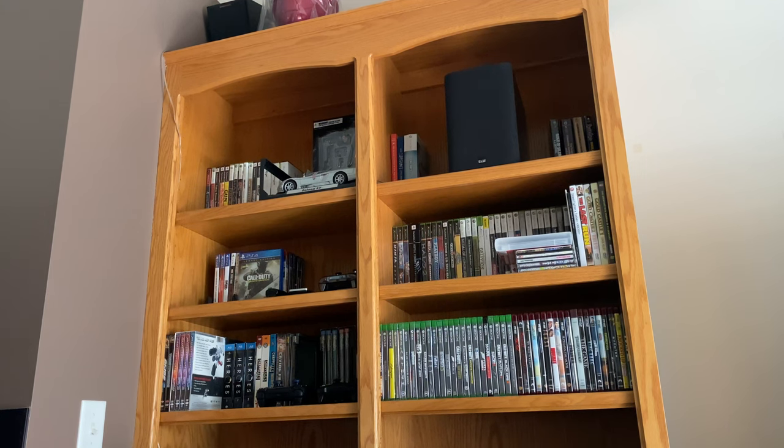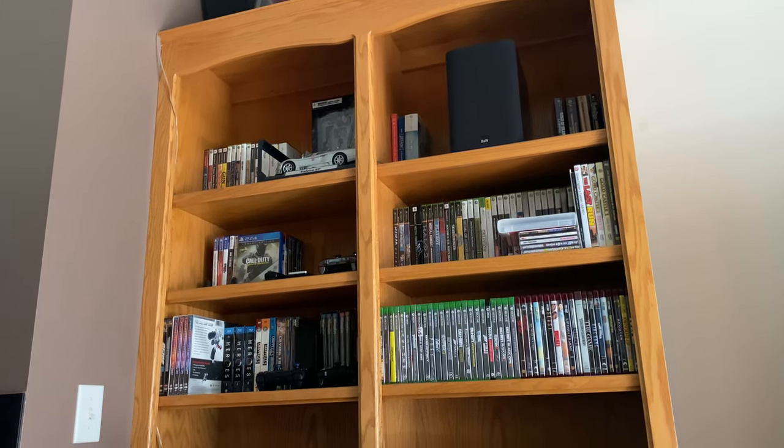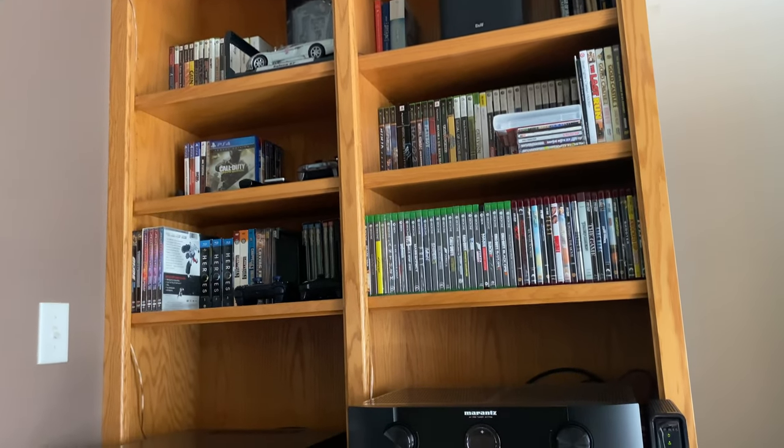Before we get into it, to answer the question, both are going to be yeses. Using bookshelf speakers for Dolby Atmos is good enough, and Atmos enabled speakers are necessary for the optimal Atmos experience. I'll explain more of that in a moment.